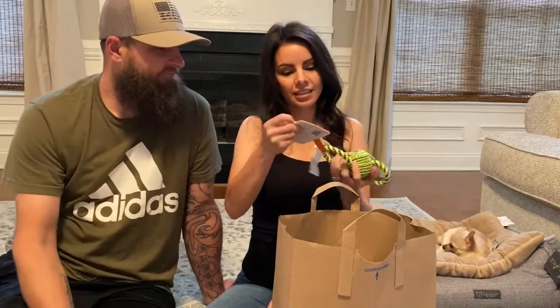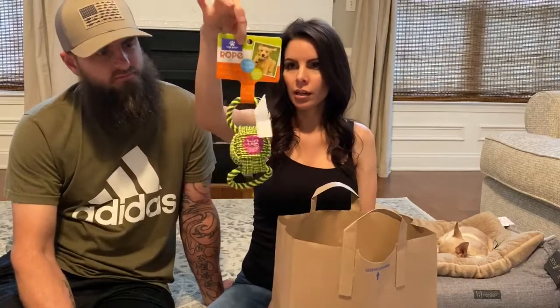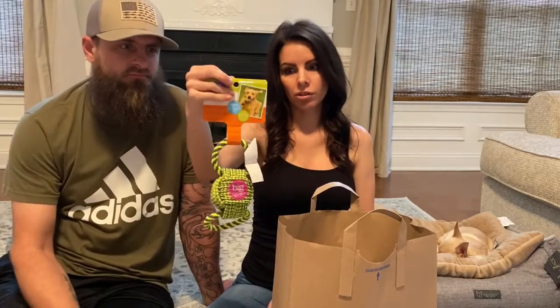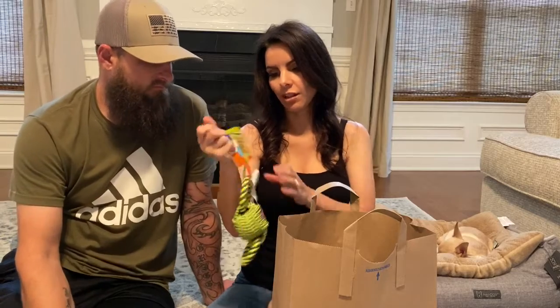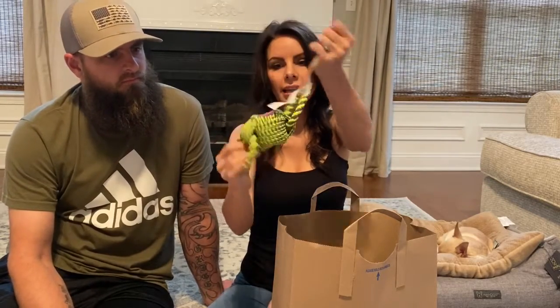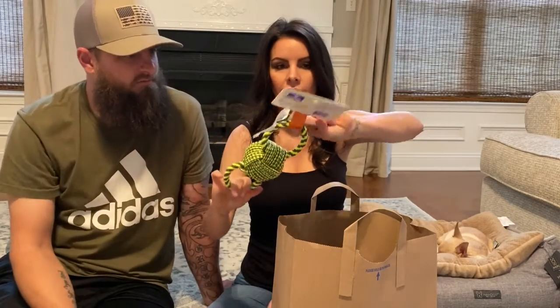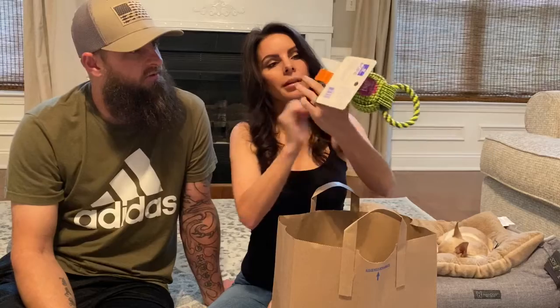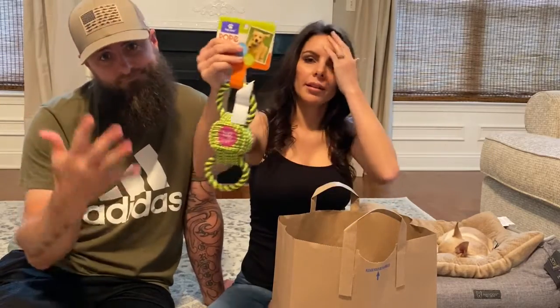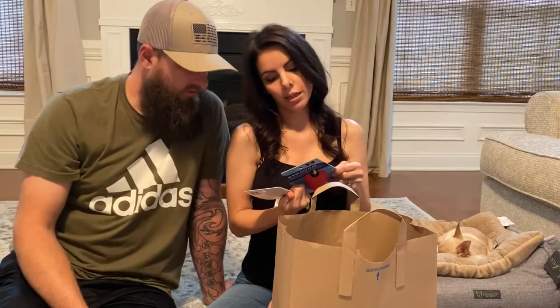Then they had this little rope toy — that's the first thing we bought. I don't remember how much this one was, but it was from PetSmart — actually I think we got this at TJ Maxx. It has a little squeaky in it and it's a double-sided thing. I'm thinking PetSmart because it's the same brand as the other toys.